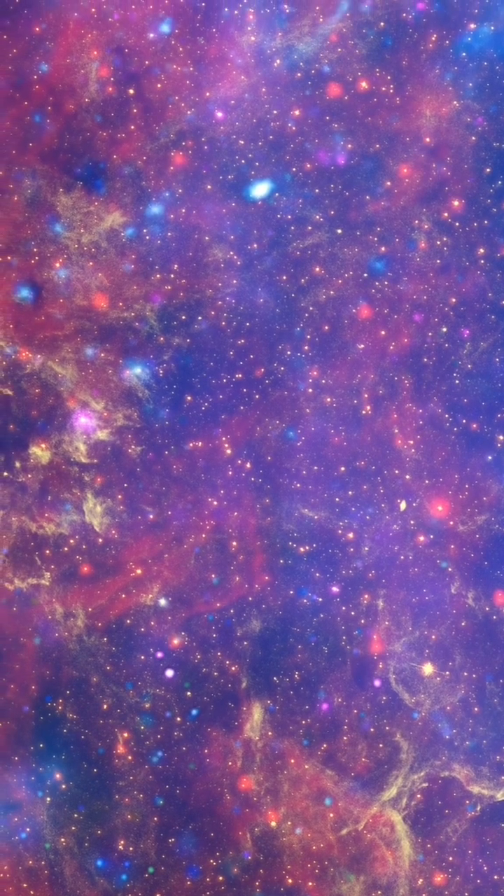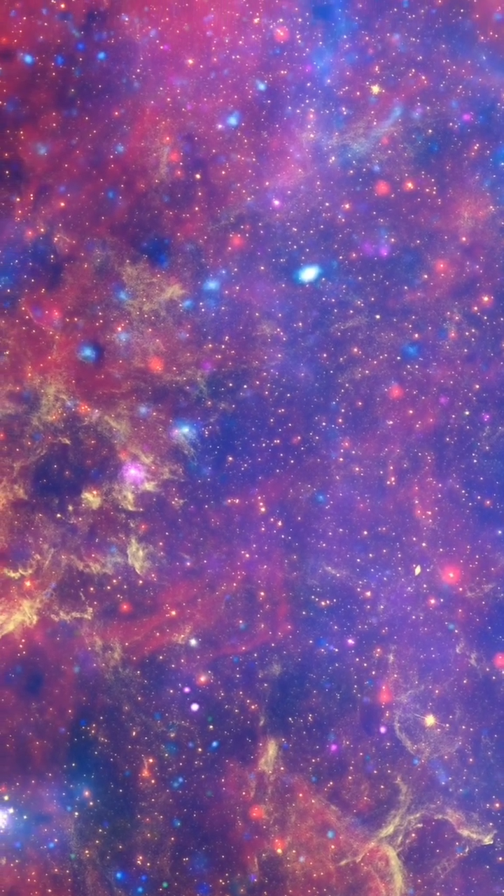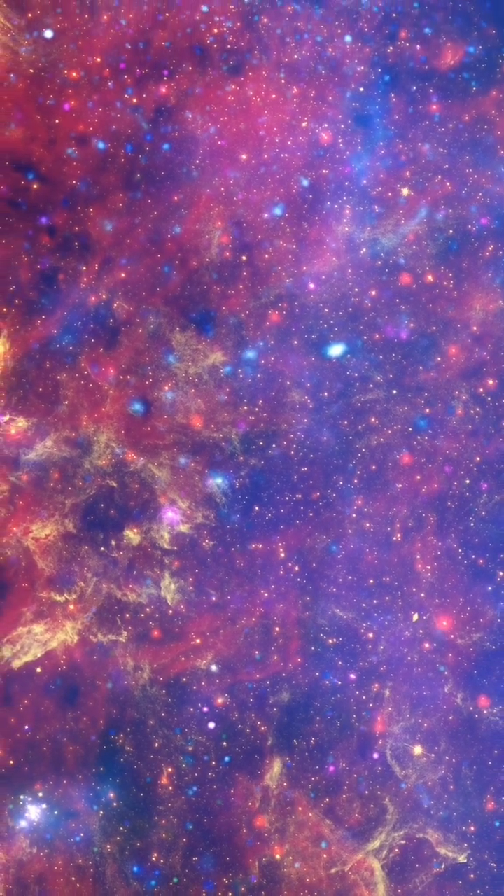Permeating the region is a diffuse blue haze of X-ray light from gas that has been heated to millions of degrees by outflows from massive stars and supernovae.